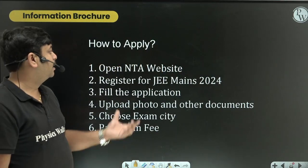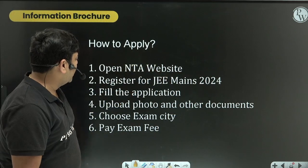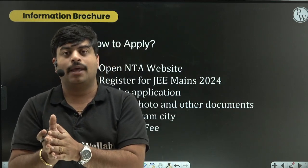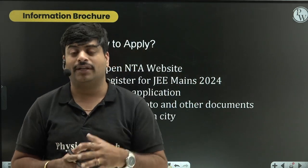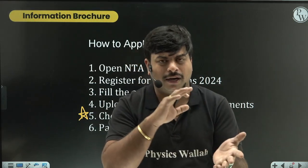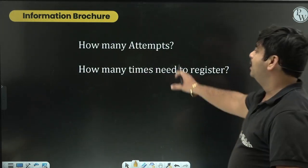To apply, open the NTA website at the link provided and click 'Register for JEE Mains 2024.' Fill in all the details, upload your photo and other required documents, and choose your exam city. You can give three to four city preferences, and the board will allot accordingly. Then pay the examination fee, which ranges from around 500 to 1,500 rupees depending on your category.